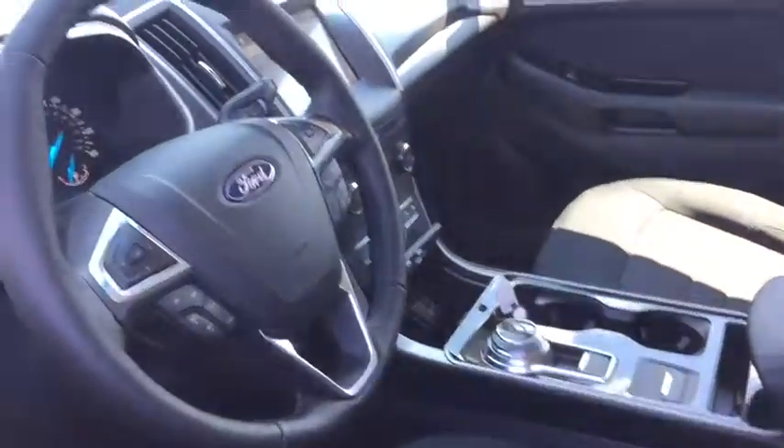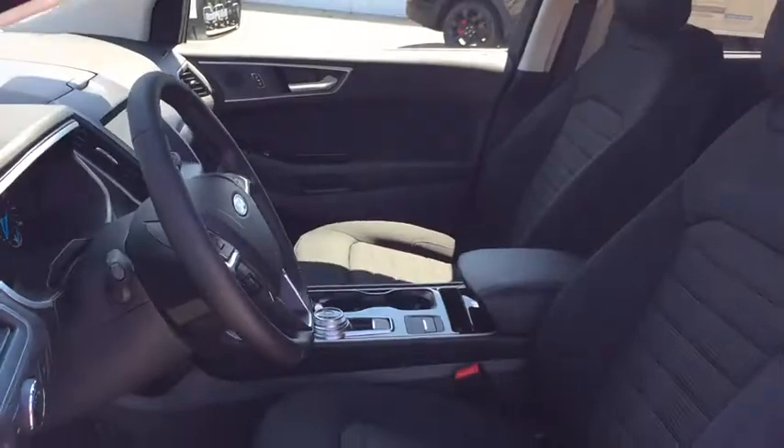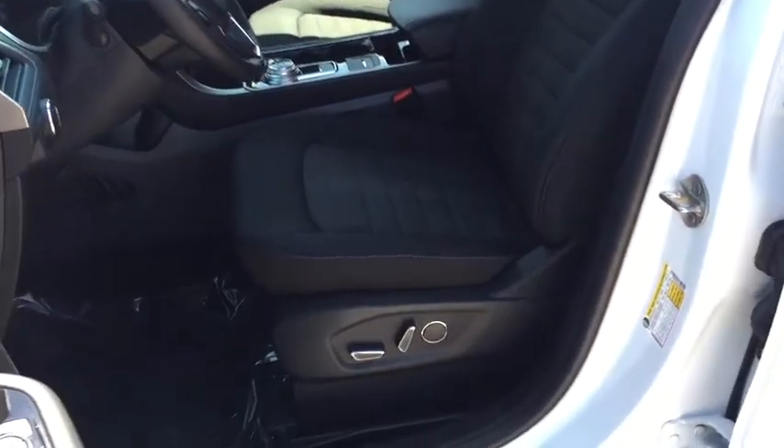Leather-wrapped steering wheel, adjustable steering wheel, power steering, four-wheel disc brakes, keyless start, cruise control, auto-dimming rear-view mirror, floor mats, aluminum wheels.